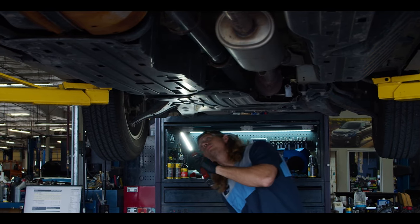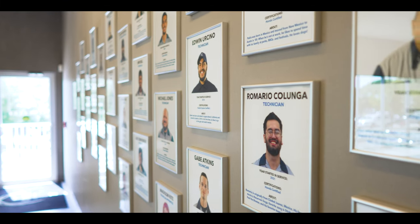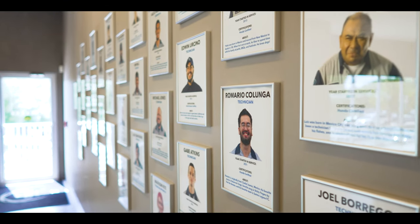Our service center is committed to providing quality service to all our customers. We house the newest tools and employ factory trained and master certified technicians.